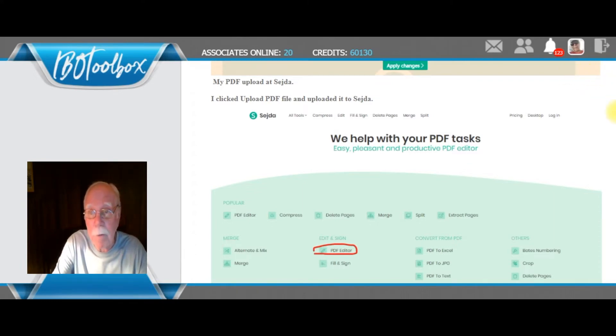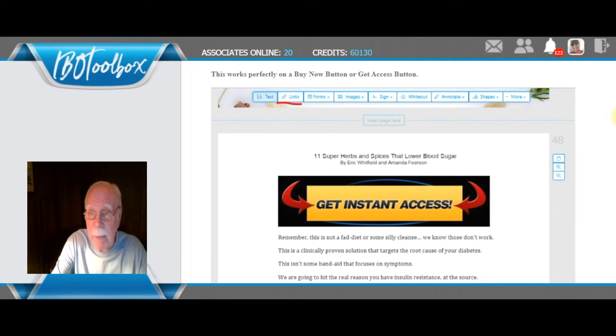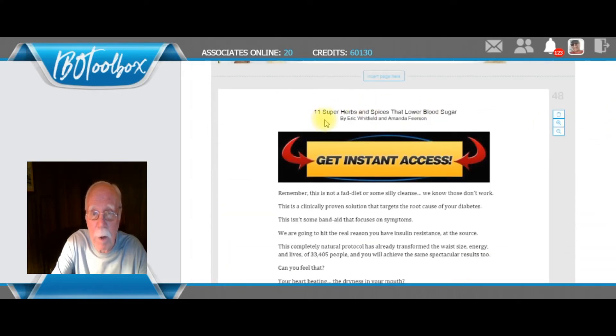This tool will allow you to do it for free, and it's so simple that anybody can do it. Above, this blue area is where I included the link on yesterday's giveaway. This is a link I included on a PDF from Halki Diet Remedies — an extraordinary PDF called '11 Super Herbs and Spices That Lower Blood Sugar.' They give this away free for you to distribute with their permission, and you also have permission to include your link. That link could go to your YouTube video, review page, sales page, or email capture page.